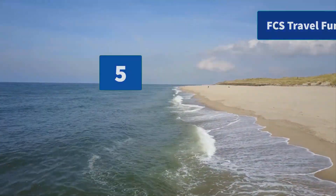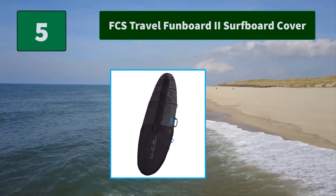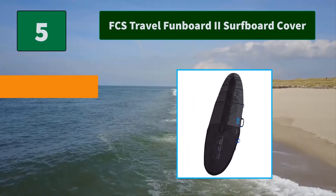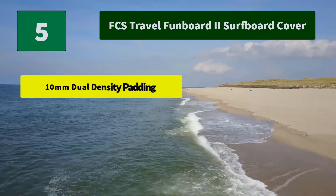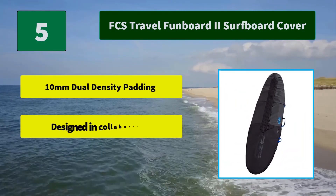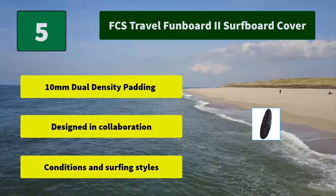Number 5: FCS Travel Fun Board 2 Surfboard Cover. Designed in collaboration with the world's leading surf athletes, the FCS range offers a diverse range of surfboard accessories suited to a variety of board models. Main Features: 10mm Dual Density Padding, designed in collaboration for various conditions and surfing styles.